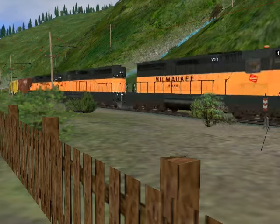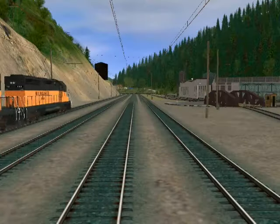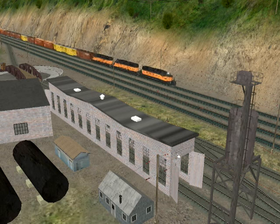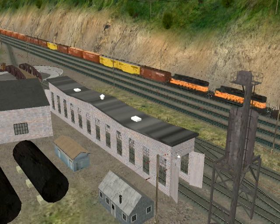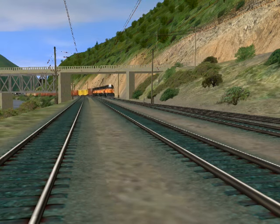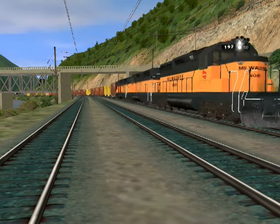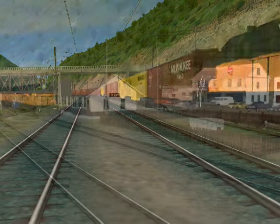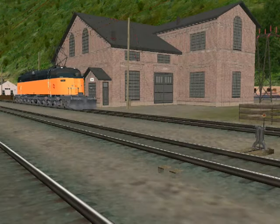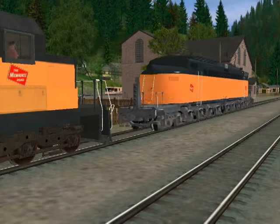Now a heavy freight train led by three SD40-2 diesel locomotives from Washington State approaches Avery beside St. Joe River. The train crosses Avery maintenance yards, the turntable and roundhouse, a big shed, and a sand tower before it reaches Avery Depot. Since the main line between Avery, Idaho and Othello, Washington was never electrified, all trains were pulled by steam and diesel power between Montana and the Coast Division. The three SD40-2 diesels cross under the road bridge and slow down for the stop at Avery.